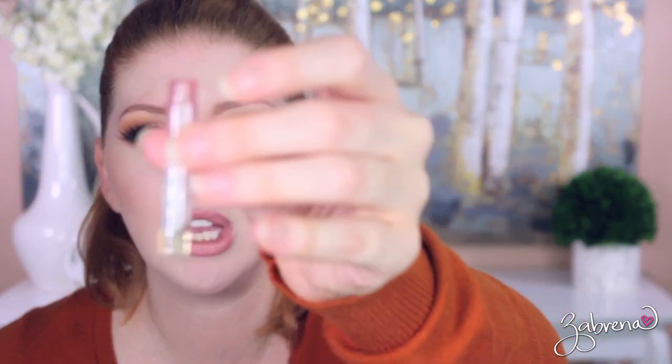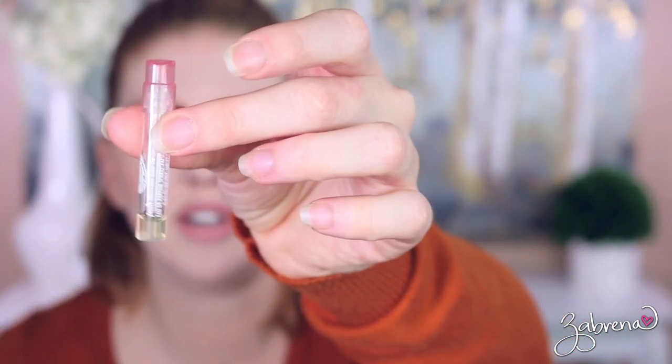Versace Bright Crystal — this one is half used up and I'm going to throw it out because I bought the full size. I have another Versace Bright Crystal with only a quarter left — I'll toss that one too. DKNY Be Delicious Fresh Blossom is almost used up, so I'm throwing this out as well since I recently purchased the full size of this one.